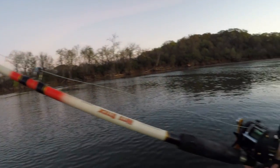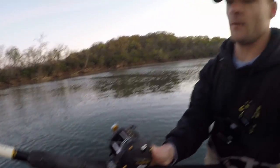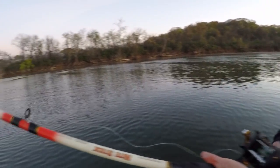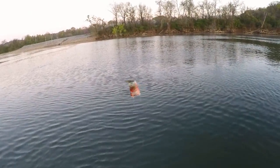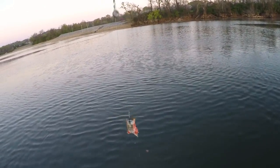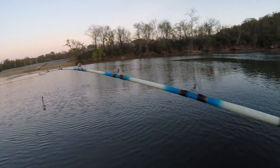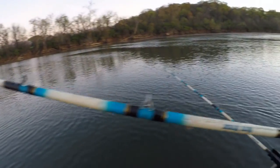Using pretty heavy gear — 50-pound mainline monofilament with an 80-pound leader. Team Catfish double action circle hook tied to a five-ounce disc sinker on a Team Catfish sliding sinker rig.